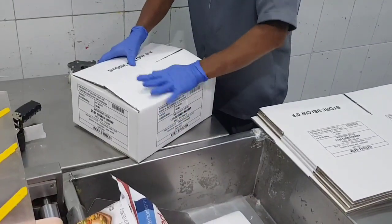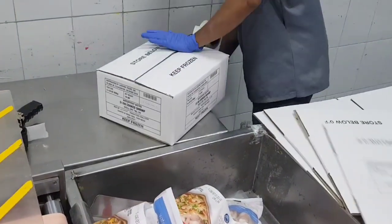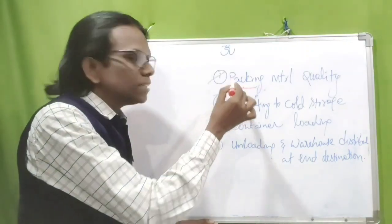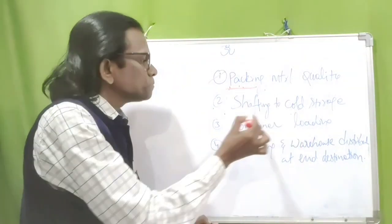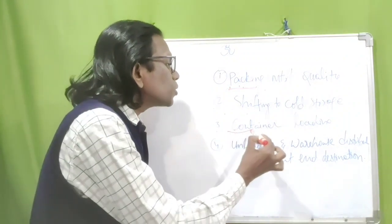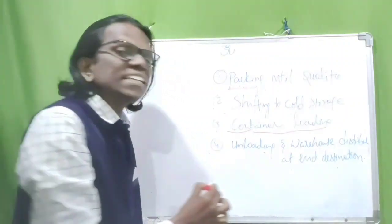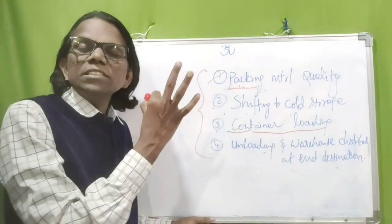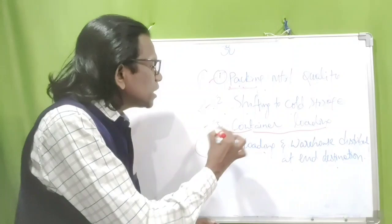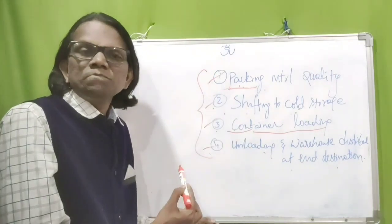What are the subsequent steps after IQF frozen shrimps? After IQF frozen shrimps are packed in primary and secondary packaging material, the next step is shipping to the cold storage warehouse. After some days, we load or ship the cargo into the container. Then finally there is unloading and warehouse distribution at the destination. These are the steps where chances of freezer burn take place. Steps one, two, and three we can prevent; step four depends upon the destination importers or distributors.